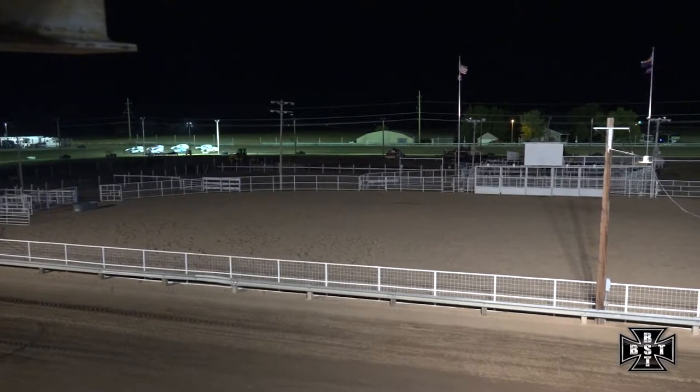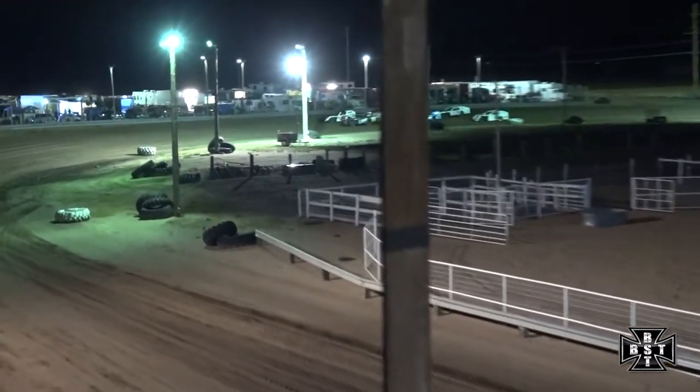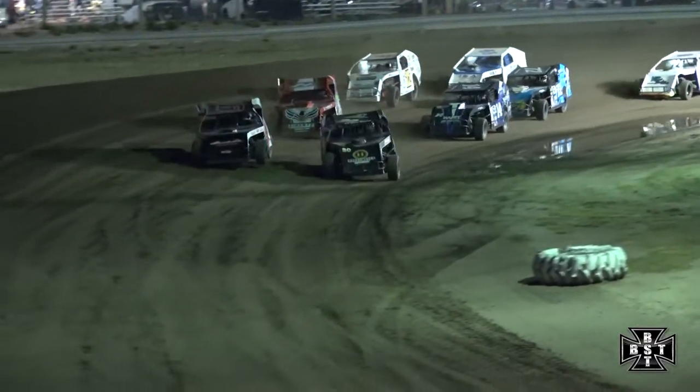We'll start front row outside, 20 laps is the distance. We'll go side by side. We'll work through corners three and four. The IMCA Modifieds will kick off out of corner number four.